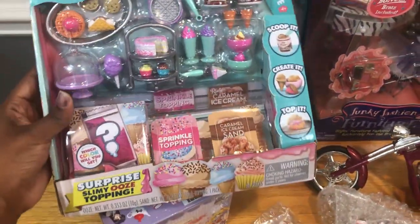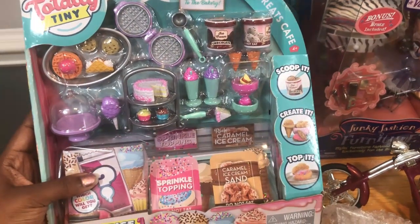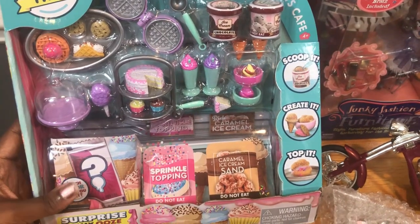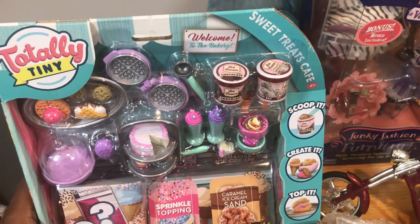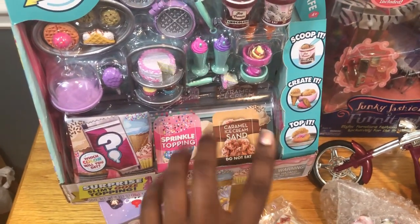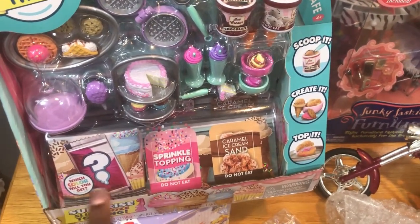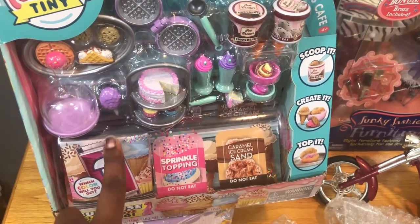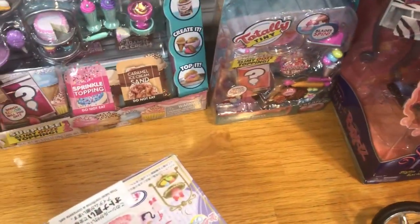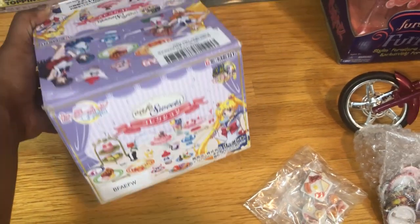I absolutely love this big set — I didn't know they had a huge set like this. I think they only have about six different sets total and I think I have them all. This is the Sweet Treats Cafe, and this little area here is gonna be perfect for a display because of the way it's shaped. Also this waffle maker — honestly, once I saw the waffle maker I was like okay, gotta get it.